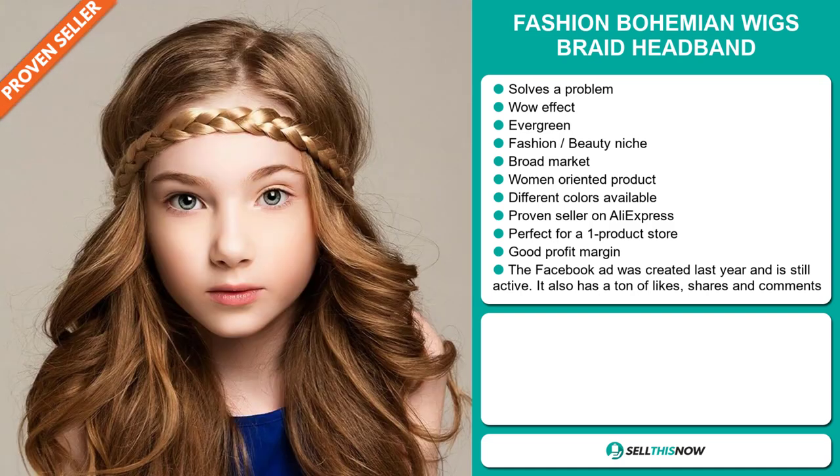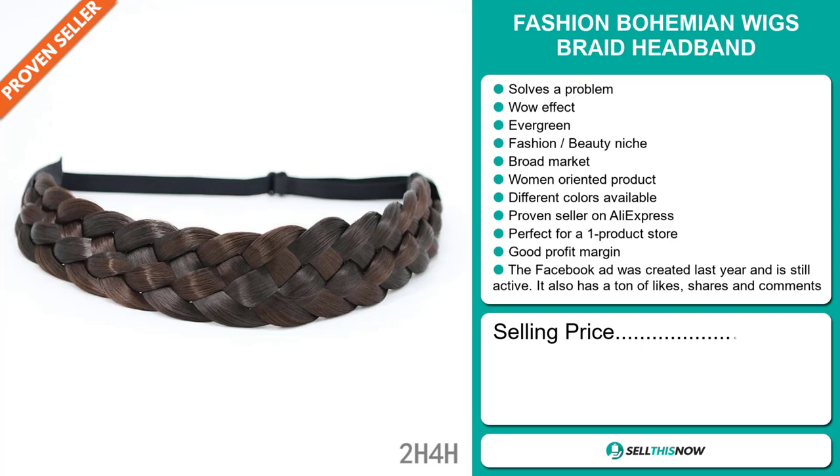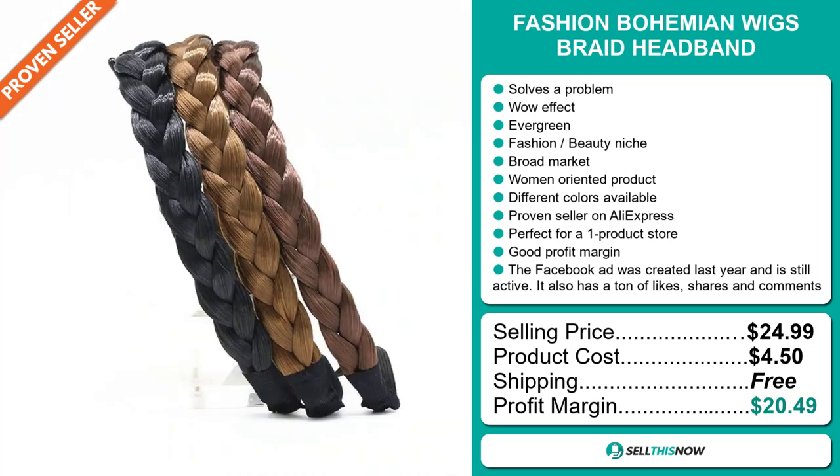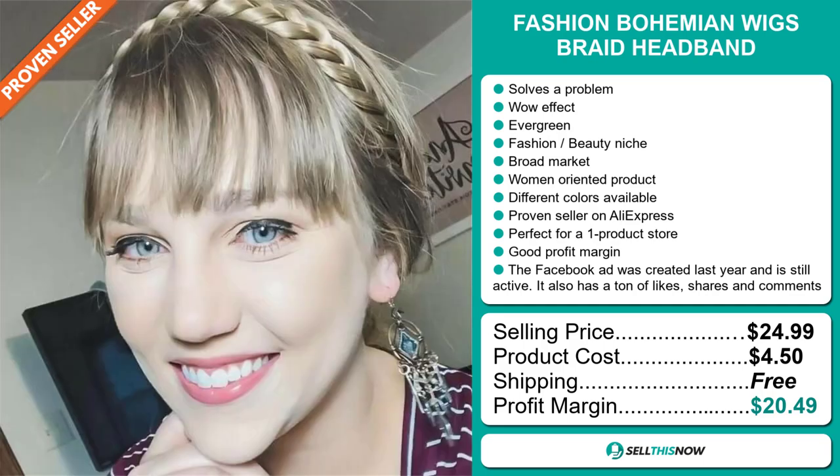Now the selling price for the Fashion Bohemian Wigs Braid Headband is just under $25, whereas the product cost is only $4.50. Shipping is completely free, so you're looking at a very good profit margin of $20.49. Sell this now!